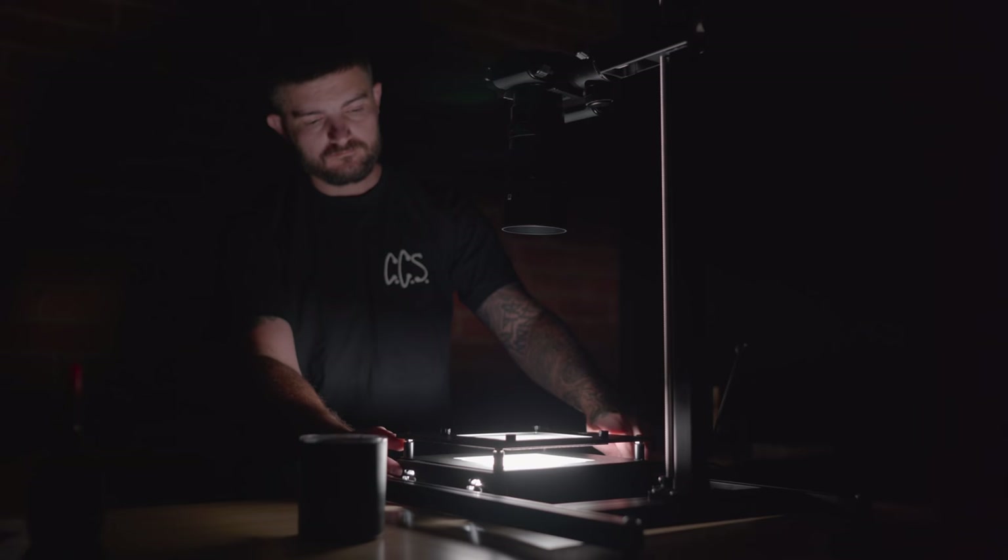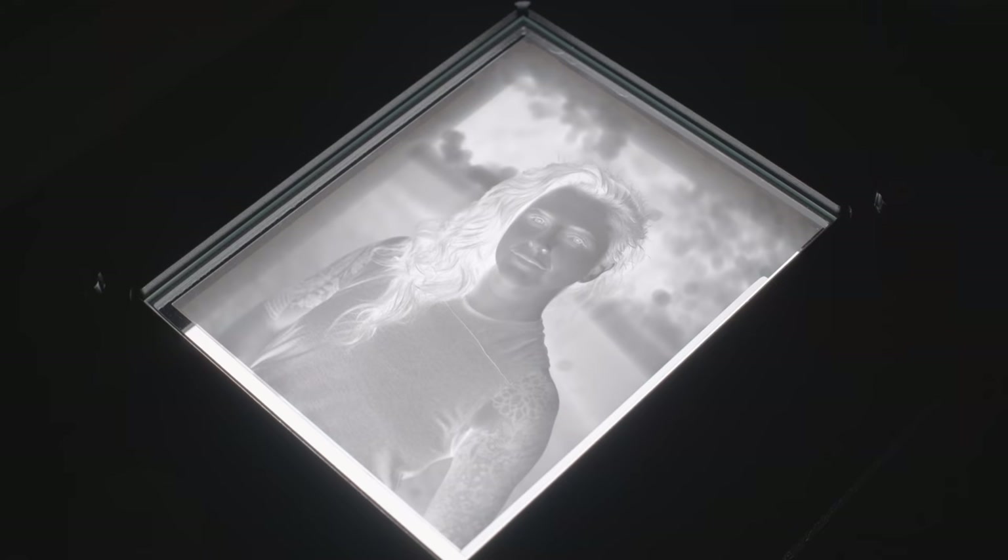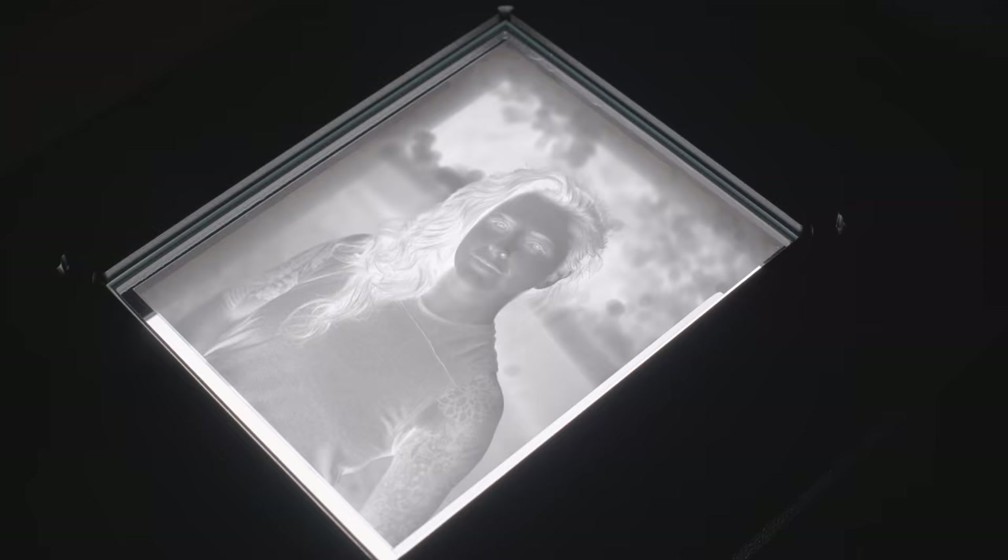When I got back into large format I wasn't sure what scanning route I was going to go, but my friends over at Negative Supply offered to send over their entire setup to scan 4x5. Using that with my SL2 and a Sigma 70mm macro lens that I rented — so far I'm really happy with the results, but once I get more time with it I'll do an entire video on it.